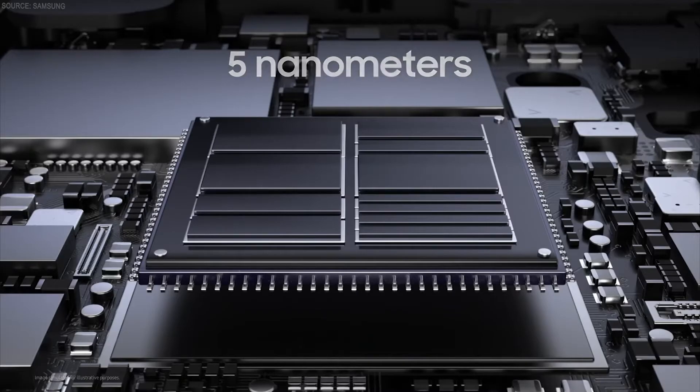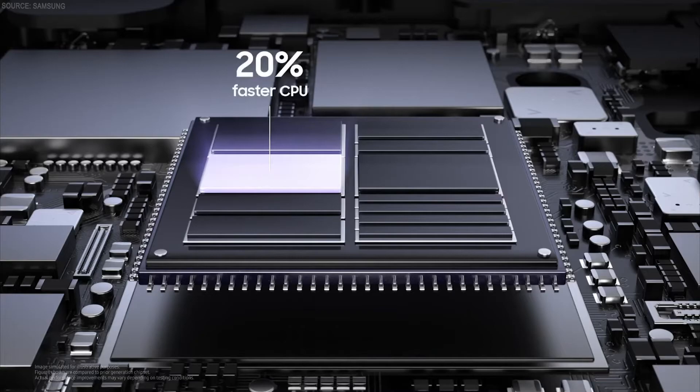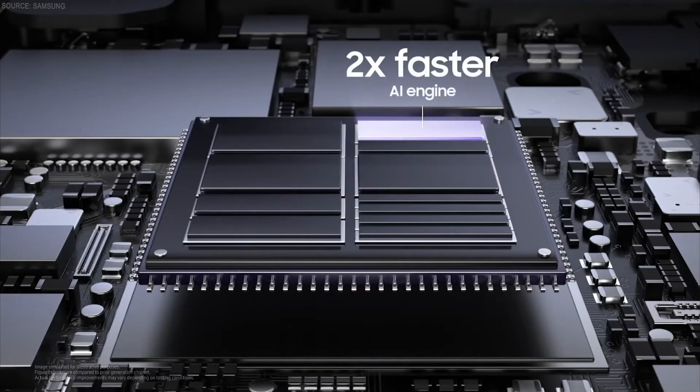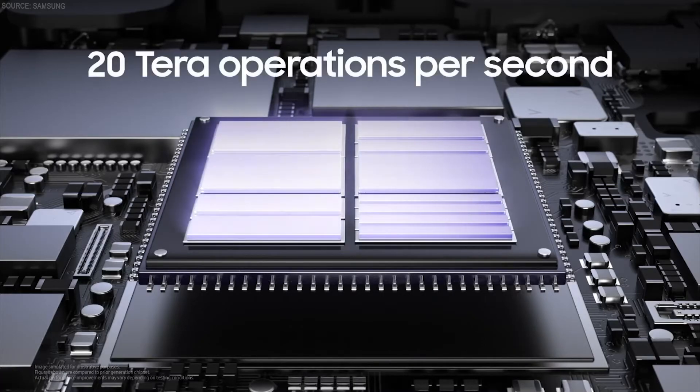And that starts with the CPU. We're delivering 20% faster CPU, 35% faster GPU, and two times faster AI. We've adopted ARM architecture to significantly increase our overall chipset speed, giving you the power to reach 20 tera operations per second. That means the S21 series can process graphics and AI faster than any other Galaxy device.